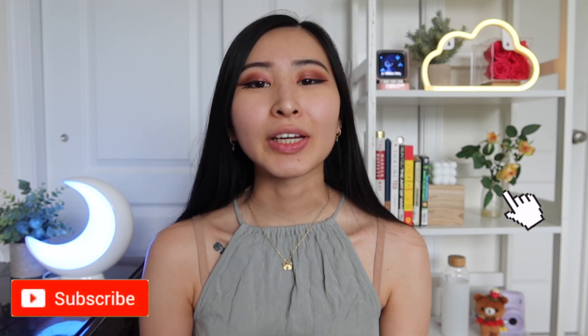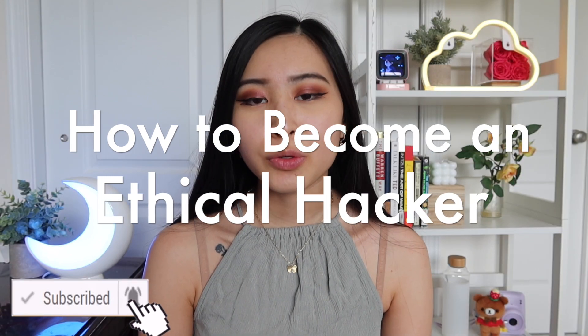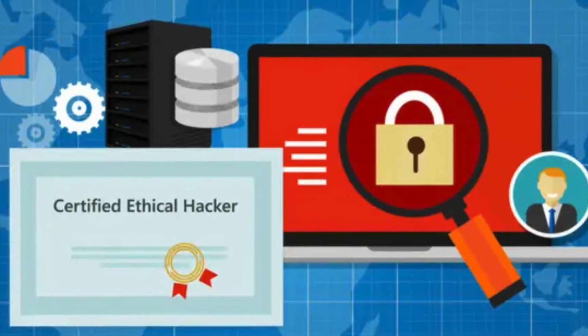Hey friends, welcome back to my channel. Today's video is going to be all about how to become an ethical hacker. As someone who joined a pentesting team with no prior hacking or offensive security experience, I wanted to make this video for those interested in getting into red team, ethical hacking, or any kind of offensive security role. Hopefully this can give you an idea of the skills you may need, ways to get experience before applying, as well as everything from experience, education, and certifications. Feel free to jump around the timestamps in the video.